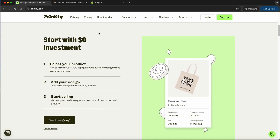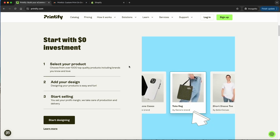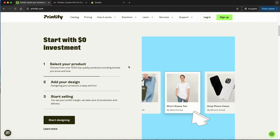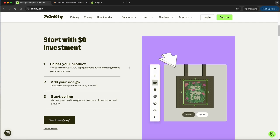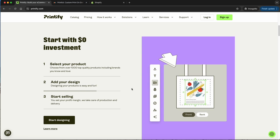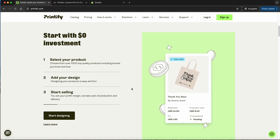With Printify, you can start with no investment. They have a ton of products — this platform has probably the most products of any mainstream company I've seen. It's just really easy to use. You can get up and running right away.